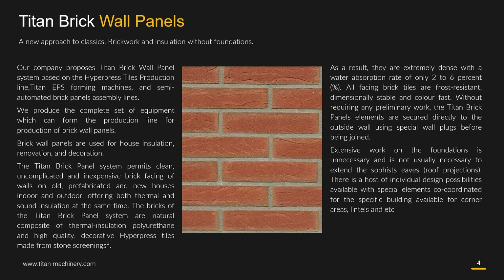The Titan brick panel system permits clean, uncomplicated and inexpensive brick facing of walls on old, prefabricated and new houses, indoor and outdoor, offering both thermal and sound insulation at the same time.